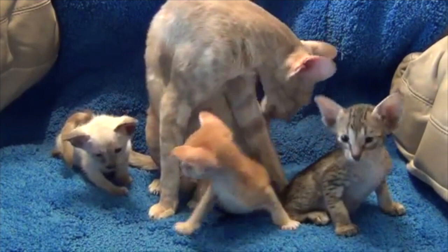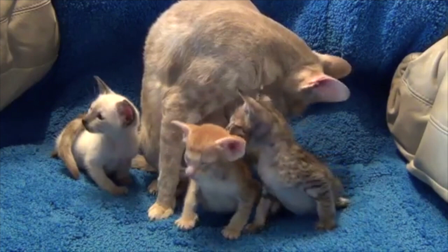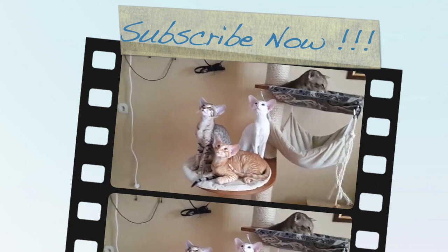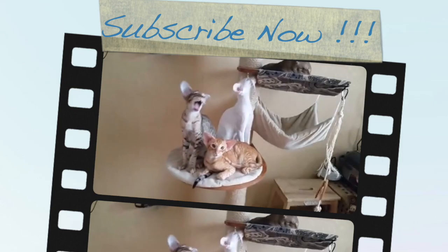Peter Markstein presented the breed to the Cat Fanciers' Association in 1976, and the Oriental Shorthair was accepted for championship competition in 1977. Since 1997 it has also received recognition from the GCCF and numerous other cat breeding organizations. The breed is among the most popular among CFA members. Thank you for watching — please subscribe and like our videos.